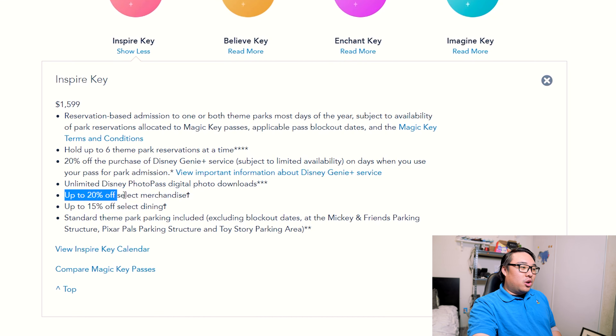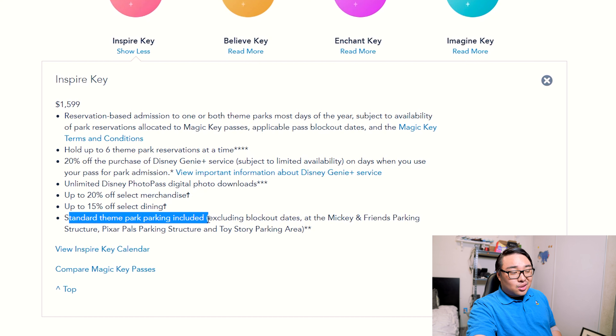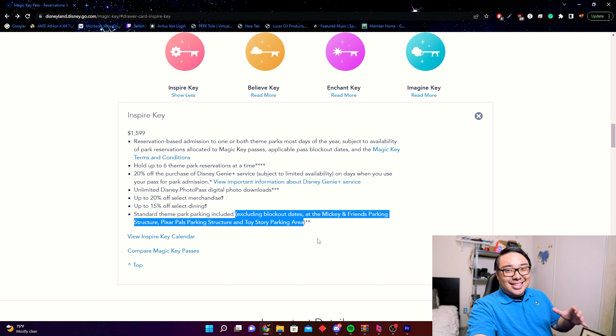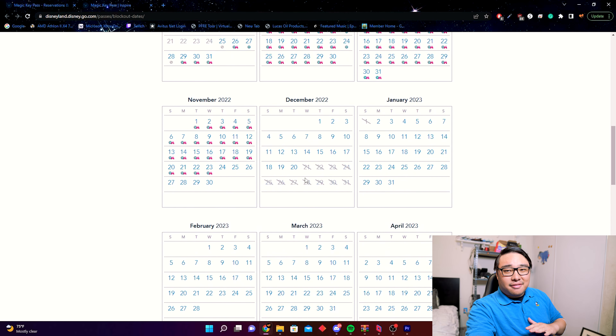That unlimited photo pass benefit is only for the top two passes. The Inspire Key also includes 20% off merchandise and 15% off dining, both carried over from the Dream Key. Standard theme park parking is included. New language does note that blockout dates apply at Mickey and Friends, Pixar Pals, and Toy Story parking areas. There's also about a week and a half of blocked-out days on the Inspire Key calendar, including Christmas and New Year's Eve.